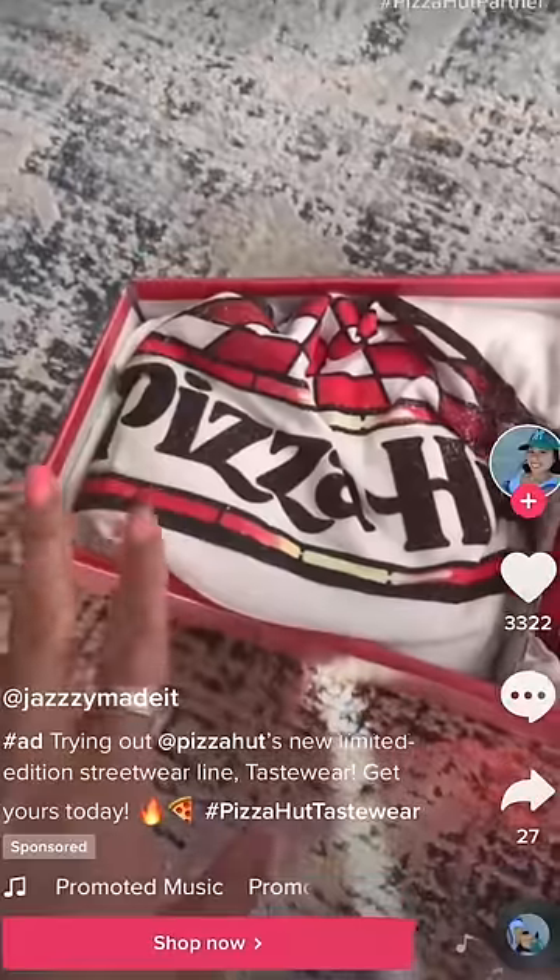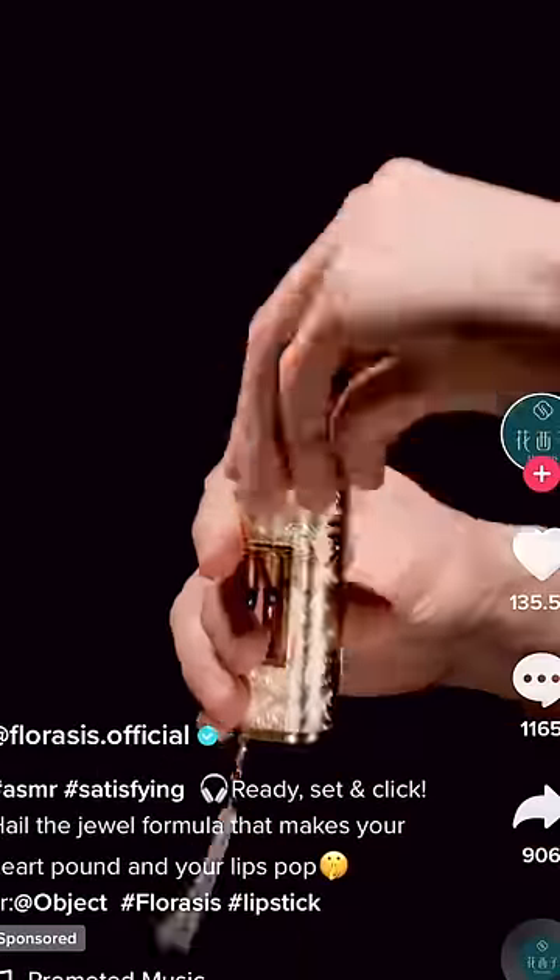We recently made a video about buying from ads that TikTok recommended to me, and because I clicked on so many of them, now I get a ton of ads. So I'm gonna buy and try some of these products so you don't have to.